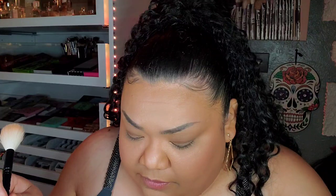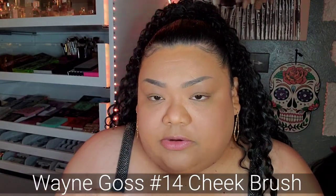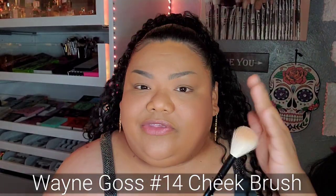For highlight I usually pick up the Wayne Goss number 14. It came as a set with a fan brush, but I don't like fan brushes — besides that contour one, they're too flimsy and messy. So I use this one and just do this motion. It's so soft.